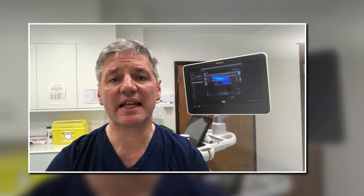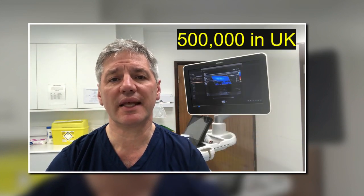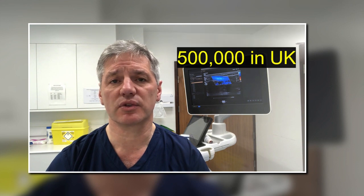Hello, I'm Professor Mark Whitesley of the Whitesley Clinic. Today I'm going to talk about venous leg ulcers. Somewhere around 500,000 people in the UK suffer from venous leg ulcers.